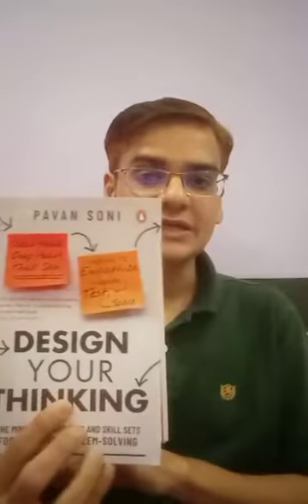Hi, my name is Pawan Soni and I'm the author of this book called Design Your Thinking, which has recently been published by Penguin Random House. In this short talk I'll talk to you about this particular book and why this book might be a very interesting read for you this new year.